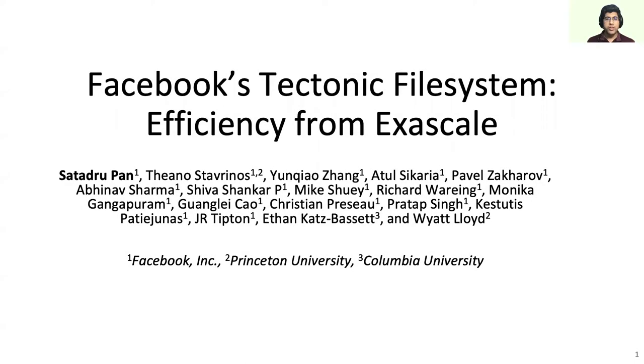This talk is about Facebook's Tektonic file system. Facebook previously used a constellation of specialized storage systems to support different workloads and applications. Tektonic is our current consolidated system that scales to support an entire data center's worth of storage. By moving to Tektonic, we simplified operations and used resources more efficiently without giving up the performance of specialized solutions.